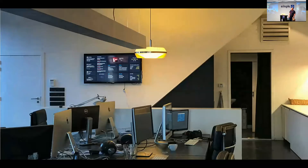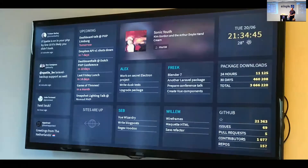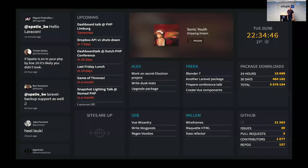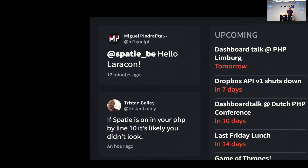This is our actual wall in the office where we post those postcards. If you turn around in our office, you see that our office is a little bit smaller than this one. At the end of our office there's a big TV, and on that TV there's a dashboard. On the top left corner we have a Twitter feed with all tweets mentioning our company name — they appear there instantly.